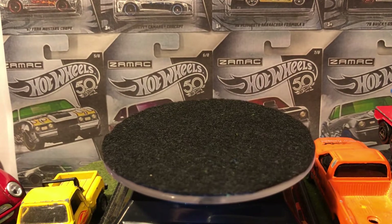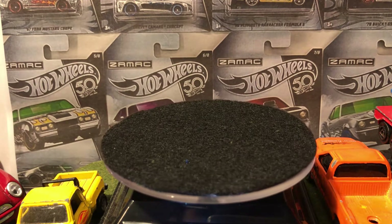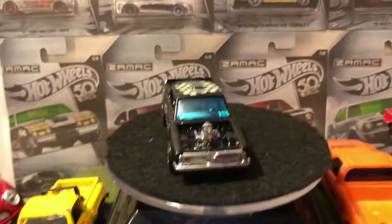I'll crack it open. There it is — the King Cuda. It's a very nice car.